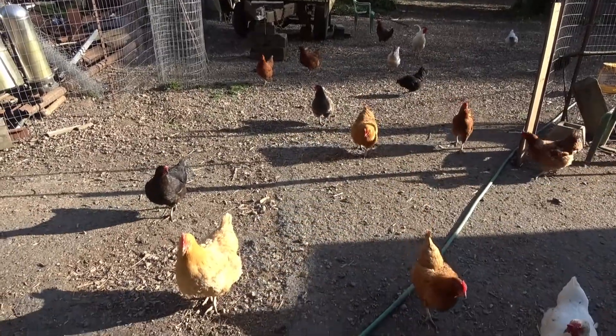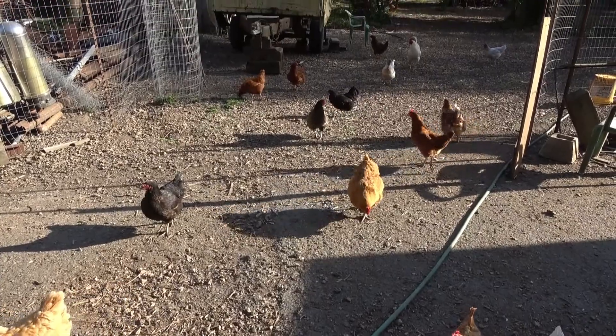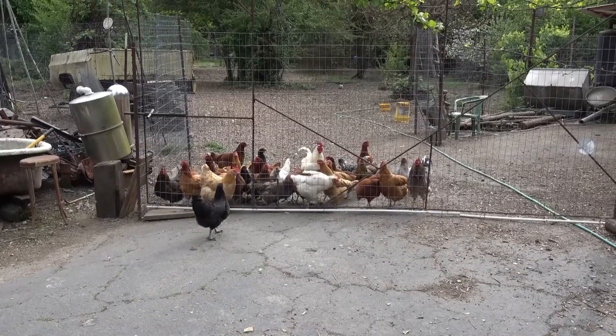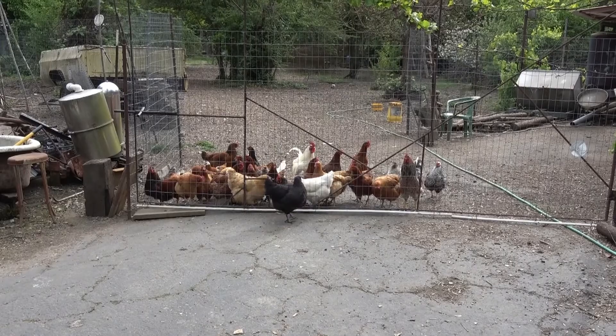Here they come! Come on, chick chick chick, come on! I guess I've got to open the gate. Now the chickens are lining up, ready to come through this gate as soon as I open it.